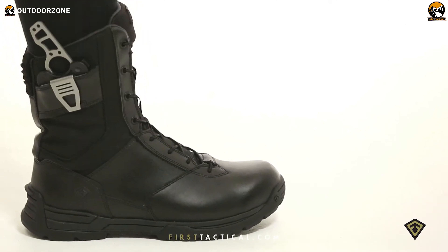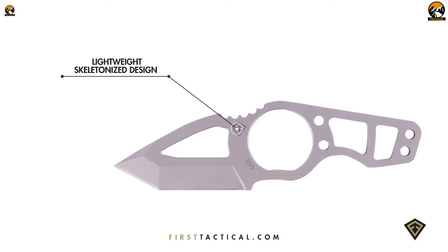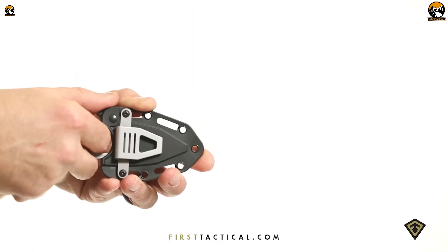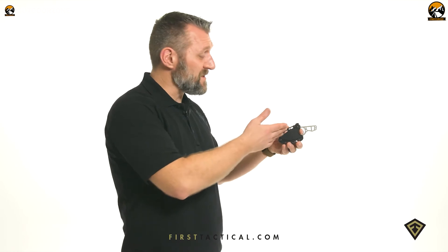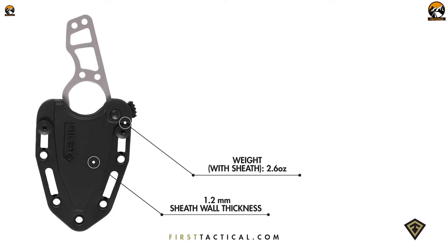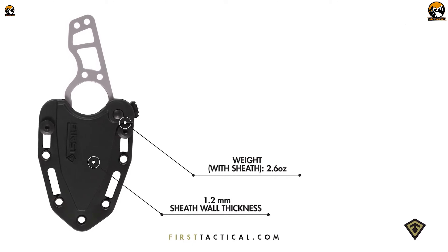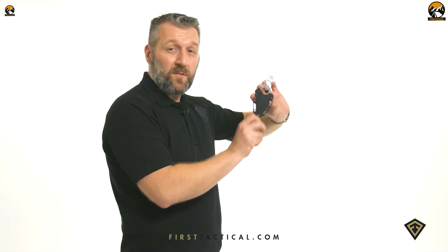The First Tactical Scorpion Tanto is a reliable and lightweight backup knife perfect for military personnel and outdoor enthusiasts. It features a modified Tanto blade made of 440A steel with a length of 125mm and a blade thickness of 3.1mm, with an FRN sheath designed to securely hold the knife with both right and left mounting options. A prominent feature is its index finger pull locator, allowing quick and easy positioning. The knife is skeletonized with lightning cuts for maximum weight savings, making it effortless to carry — a valuable addition to any tactical gear collection.